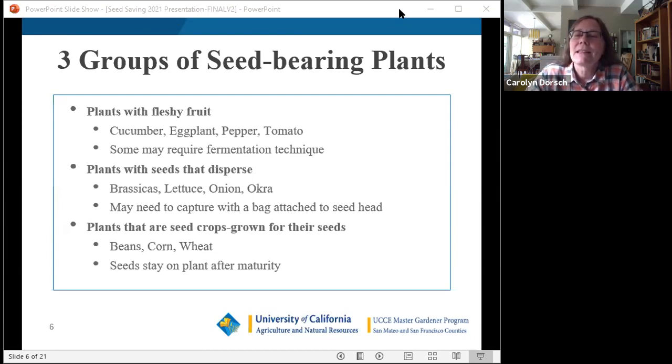One note: garlic and potatoes are common crops but we don't normally save seeds for them. Garlic almost never produces a seed — you save the cloves. Potatoes are saved as whole tubers or sections with an eye. We won't be covering those today since they aren't grown from true seeds, but it's worth mentioning since many people do save garlic or potatoes for the following season.